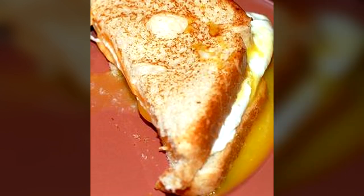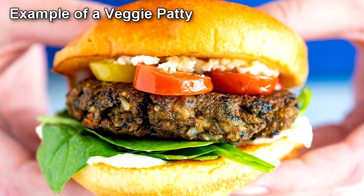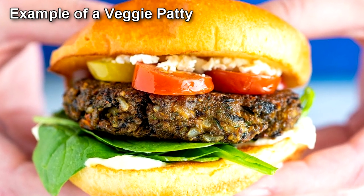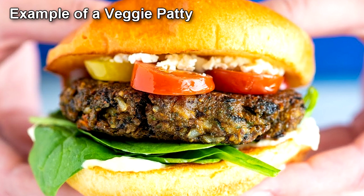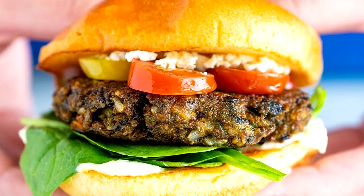Vegetarian patty with fresh lettuce, tomato, and onion, with 4 cubic centimeters of ketchup, 4 cubic centimeters of mustard, and 2 slices of dill pickle on a whole-wheat bun — transmuted into a Luther Burger.